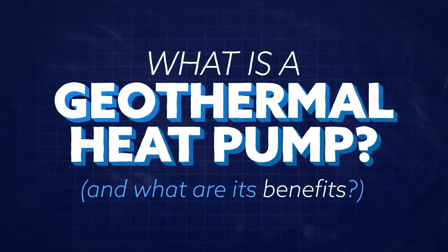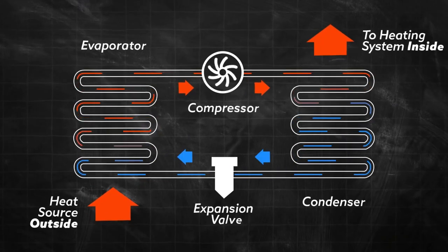What is a geothermal heat pump? A geothermal heat pump functions like any conventional heat pump.